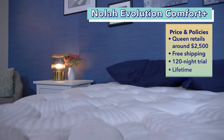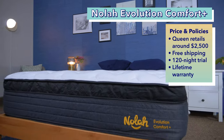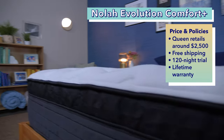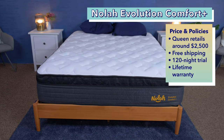Thanks to its luxurious features, this bed is more expensive than many others on today's list. A queen size Nolah Evolution Comfort Plus will cost you around $2,500, but our exclusive coupons can help bring that price down. You also get free shipping, a 129-night trial period, and a lifetime warranty.